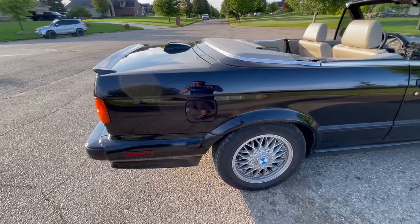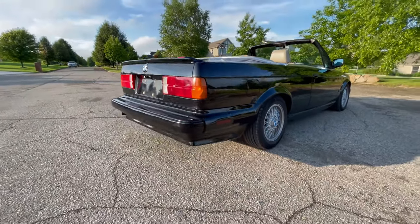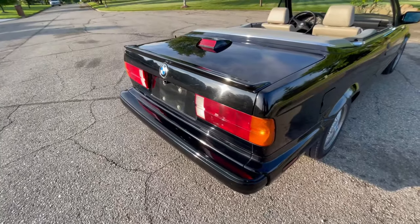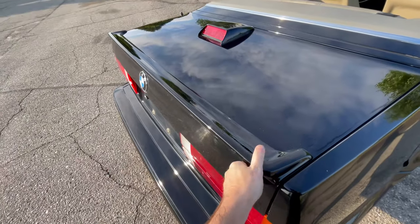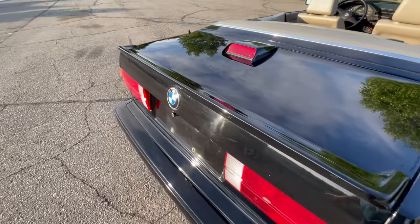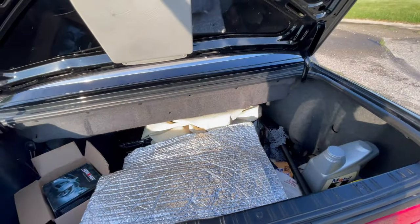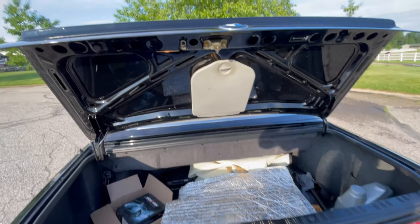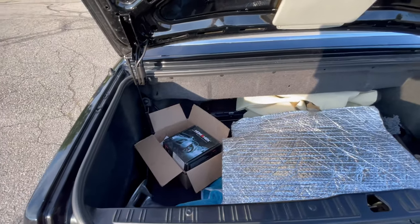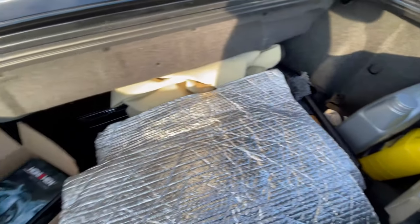A little more of a walk around the car. It's got the M-TEC rear valance as well — nice and sporty. It's also got the spoiler, which is kind of a rubber but it's painted to the body, which is really cool. Inside, I believe it is missing the top cover, which is fine, but it has the tool kit. And don't forget your oil and coolant, because it is a BMW.